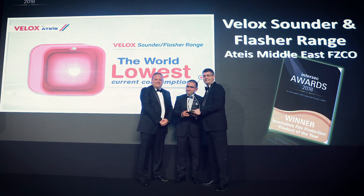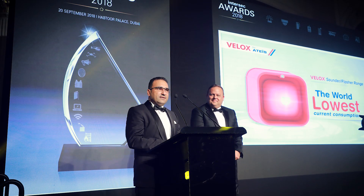ATS Middle East actually won an Intersec award for a product developed here in Dubai — a patented micropower technology on our sounder and sounder flasher. We re-innovated how sounders behave in fire alarm systems, harnessing around 80% of previously wasted energy back to the device, lowering current and power consumption, and allowing more than 200 devices to connect on a single loop. It's the first UAE patent in fire detection and alarm systems.